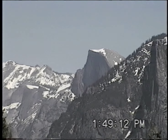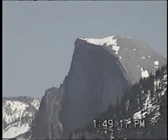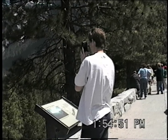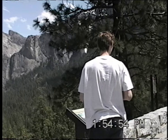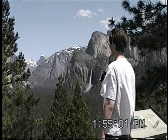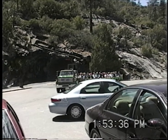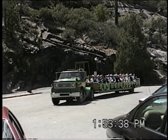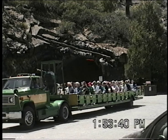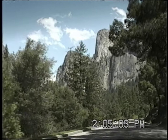There's Half Dome again — that's what I climbed with Kathleen the first time I came here. Of course there was no snow on top. Very nice, it's very beautiful. So cool.